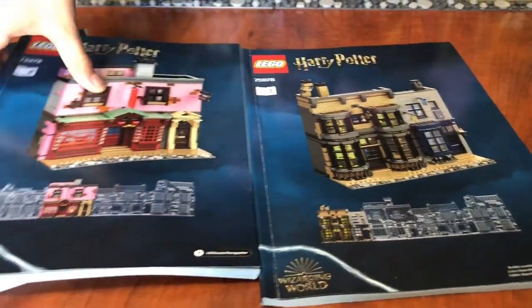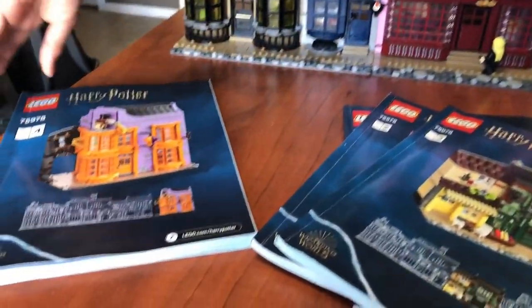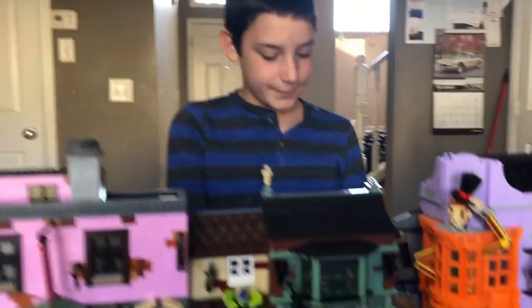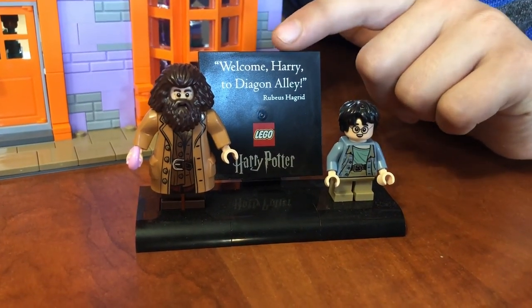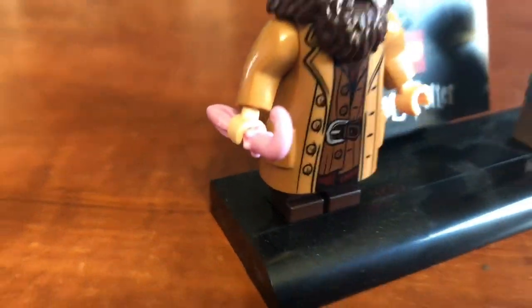We've got four instruction books: one for Ollivander's, two, three, and four. I'm going to show you guys around. First, we've got Hagrid and Harry Potter. Welcome, Harry, to Diagon Alley! I like how Harry says Diagon Alley with his little pink umbrella. We'll save the best for last, guys.